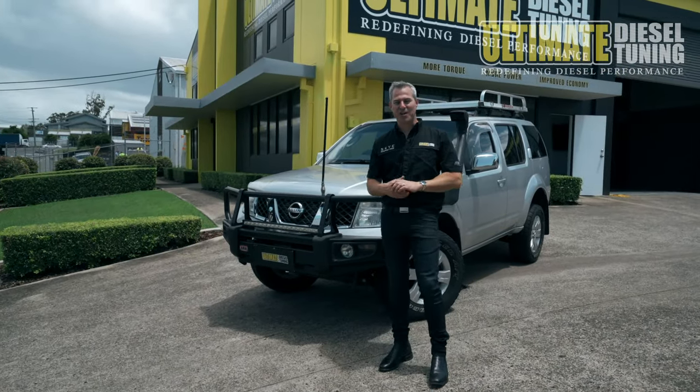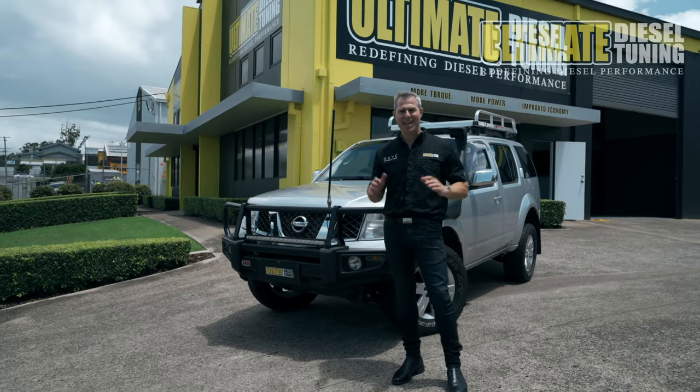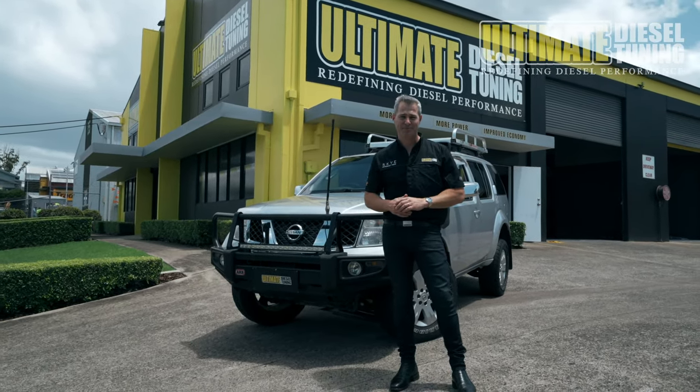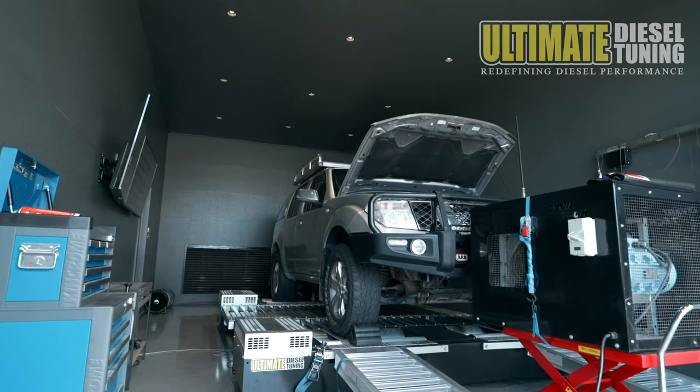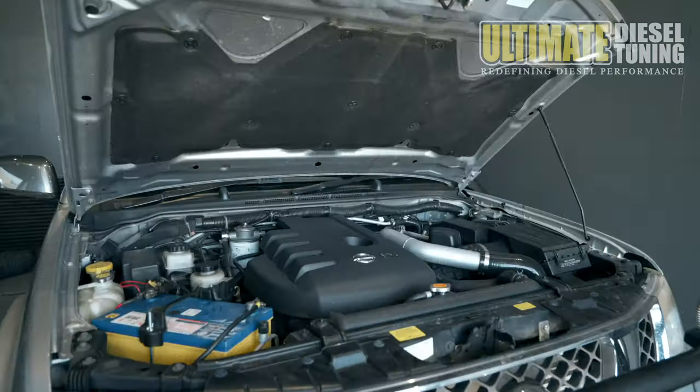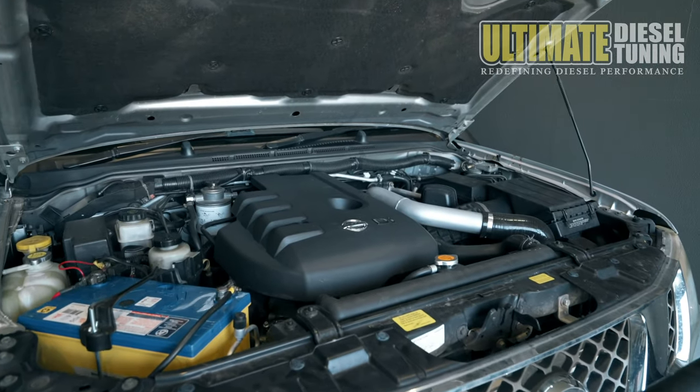Hey guys, Rob from Ultimate Diesel Tuning. Today I've got a 2006 Nissan Pathfinder in at our Gold Coast store for a custom dyno tune. These are very capable family cars on and off the road. They have the same 2.5 litre engine that is also found in the D22 and D40 Navaras.